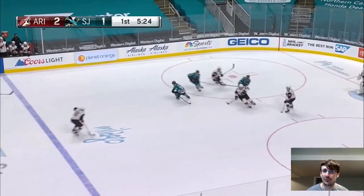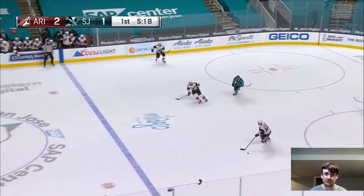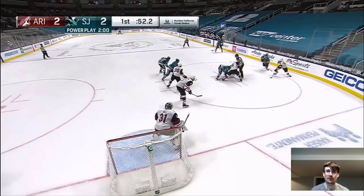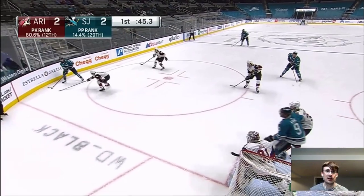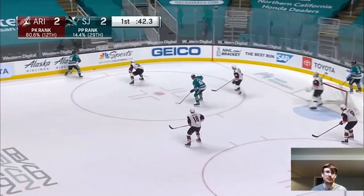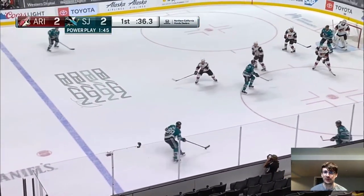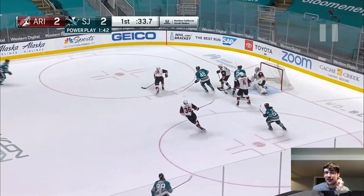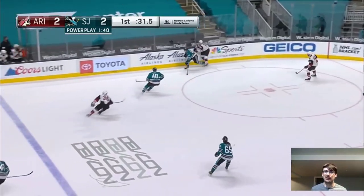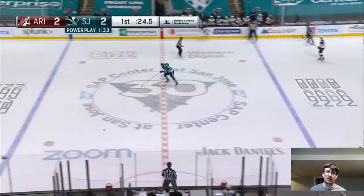Dvorak is now on the penalty kill. He loses the faceoff, so he has to pressure the top of the zone. He moves to the wall, keeps his stick in the high passing lane, forcing Eric Carlson to rim the puck around, then tries to dive for the puck but just barely misses. Let's rewatch this — sometimes skating affects you defensively. Dvorak is not the speediest or most explosive skater. So he gets first dodge on that puck, but the defenseman is right there to prevent an exit. But the puck moves out anyway.